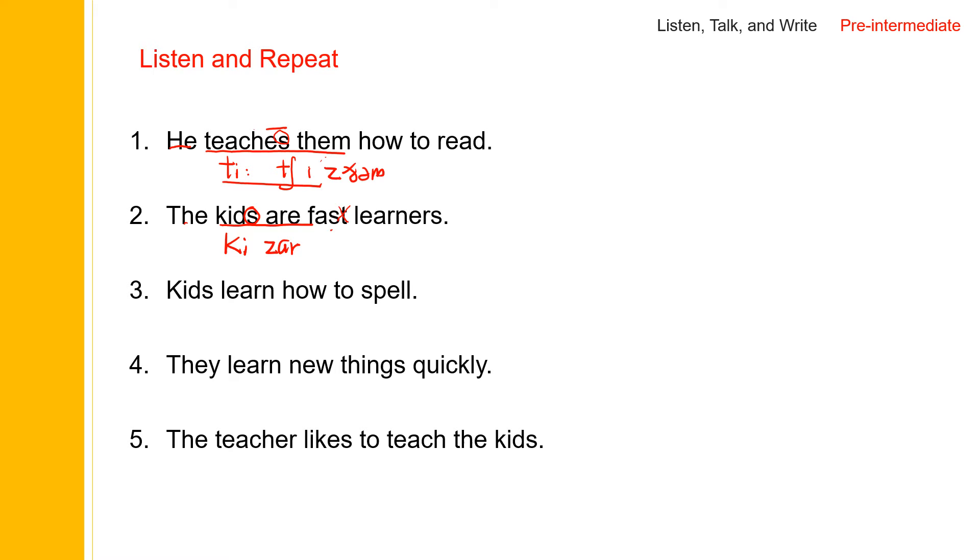And 'kids learn' — so again, this is a plural ending. We need to say this: 'kids', and then 'kids learn', 'kids learn how to spell'. Kids learn how to spell.